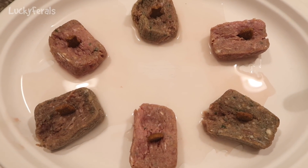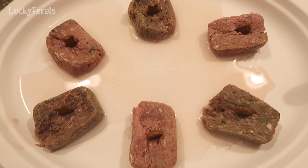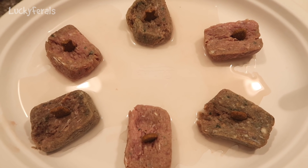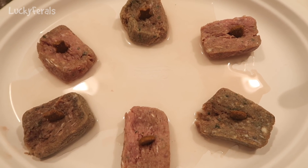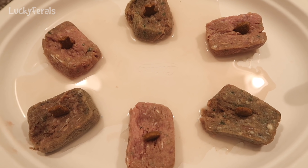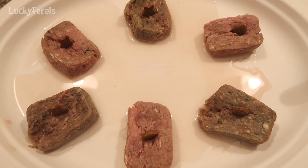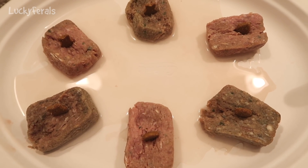For breakfast, the cats are getting Primal Raw Rabbit Nuggets. They're getting three of the cat nuggets and three of the dog nuggets. The dog nuggets are the darker nuggets. This is just part of an experiment — the dog nuggets are pretty much the same exact ingredients as the cat nuggets, but the dog nuggets have 8% more vegetable matter in them. Just curious to see if the cats like them and how that goes.